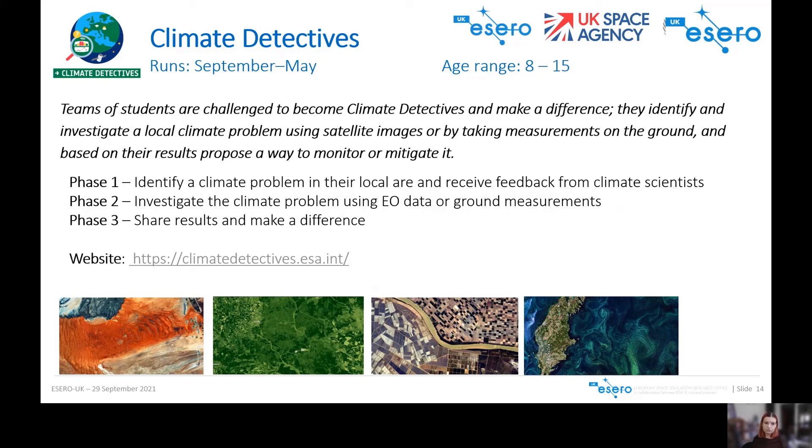There are past examples of student investigations to use for inspiration. Usually the prize for the best projects is a tour of ESRIN, which is ESA's Centre for Earth Observation in Italy — but obviously due to COVID this hasn't been possible recently. Hopefully in the year to come things will be back to normal.